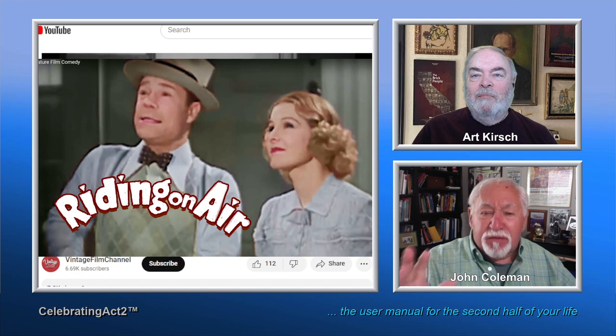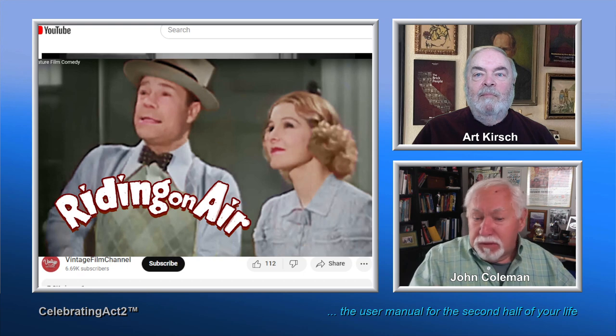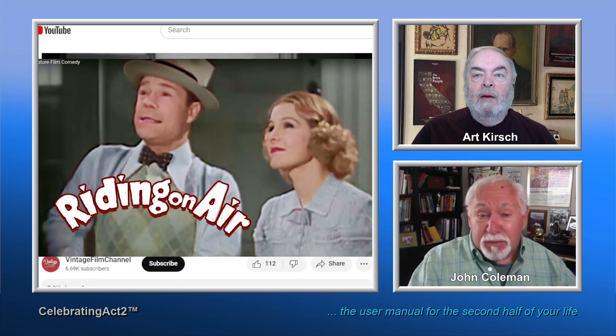I don't know where she finds all of these. Some are from other collectors and friends. But she has actually found old films on the curb, ready to be thrown out. She picked them up, took them home, cleaned them up, and they turned out to be precious old films — one-of-a-kind things. There are thousands of them on vintagefilmchannel.com and YouTube slash Vintage Film Channel.